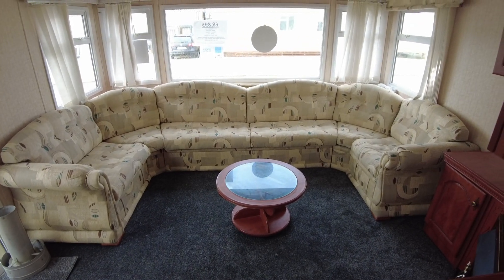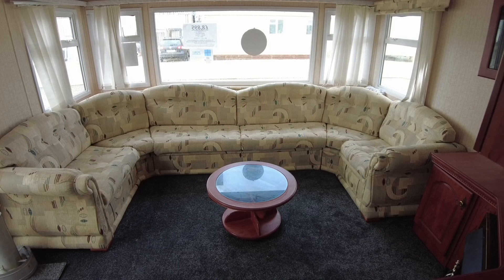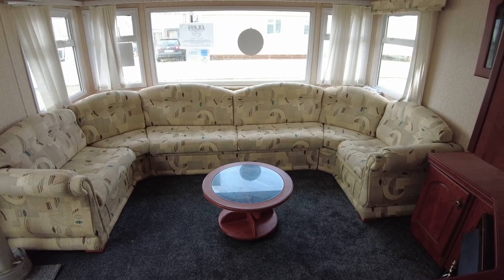Welcome to our video walkthrough of our Willoughby Granada 35x12 2-bed from 2001. It's priced at £8,895 and it's got double glazing and gas-central heating.